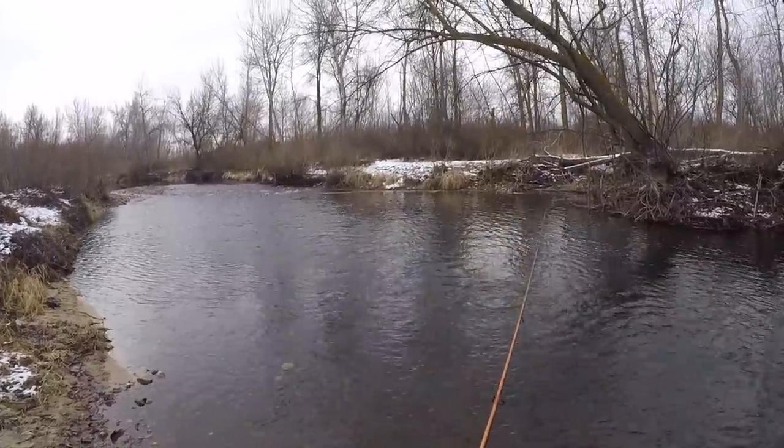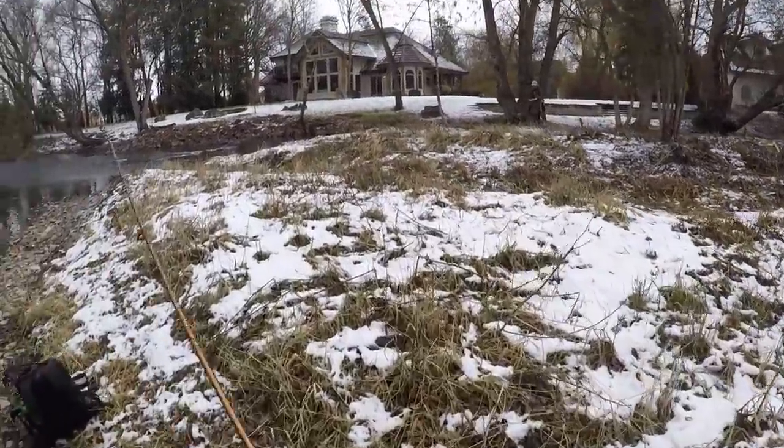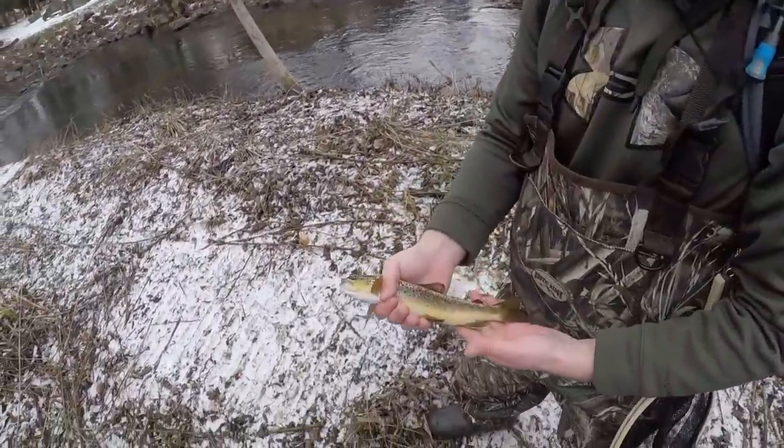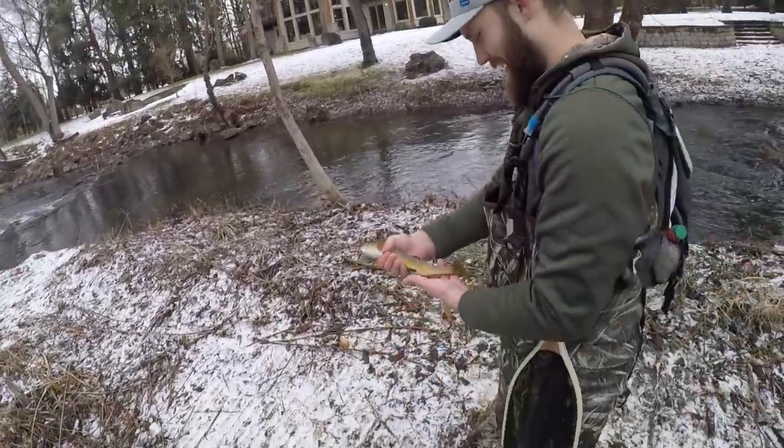Let's see if there are any more down here. Gage is on another one. What'd you get, bro? Yeah, that's about the size of the one I caught. Hey, that's a pretty fish though, man.